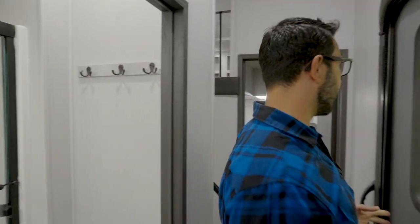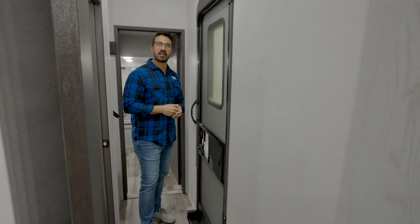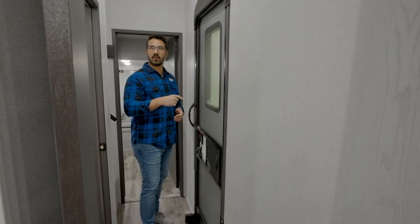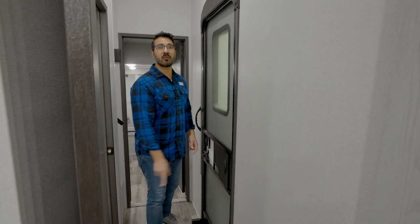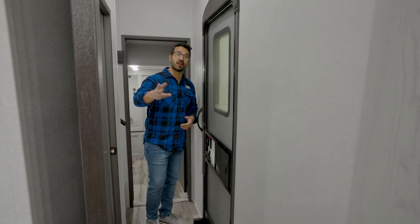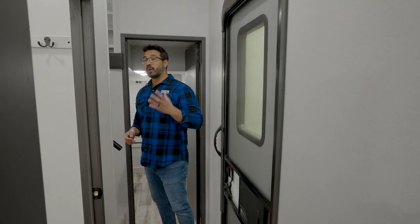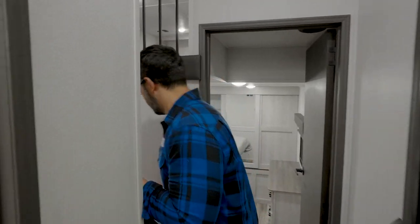There are robe hooks, which is always nice. This is also kind of unique — it's an off-campsite door, something you really don't see very often. What I love about it: if someone needs to use the bathroom, they can go around the back of the RV, come right in through this door, use the bathroom, and head back out. That way they're not tracking dirt through the whole RV. I honestly think that is a great use of space.